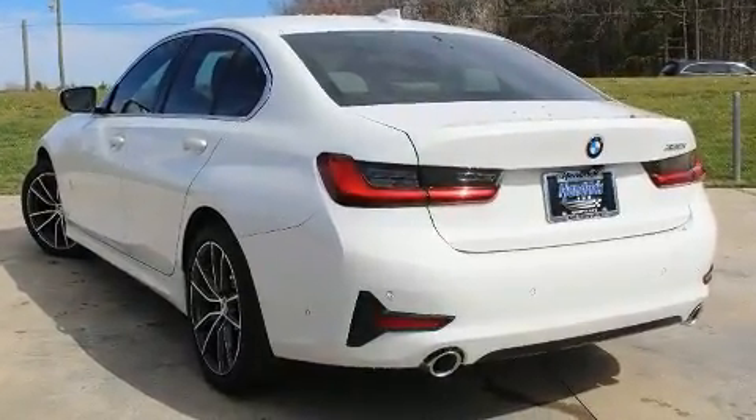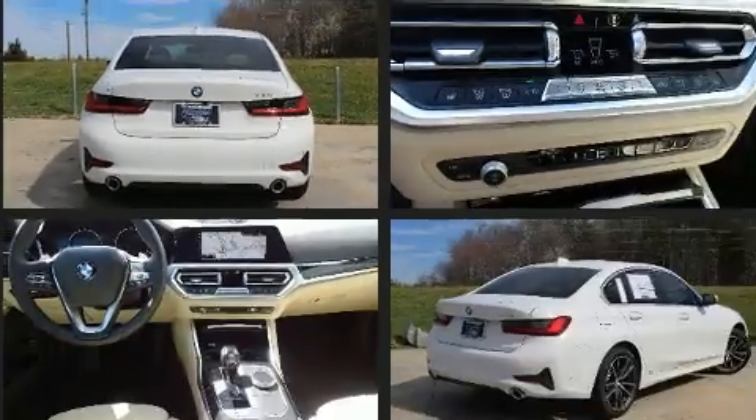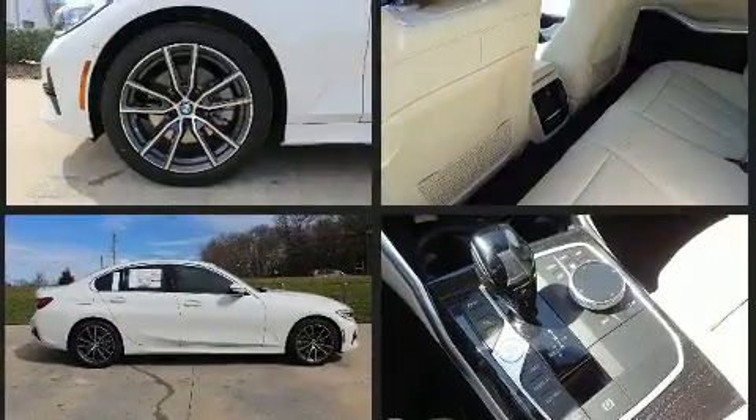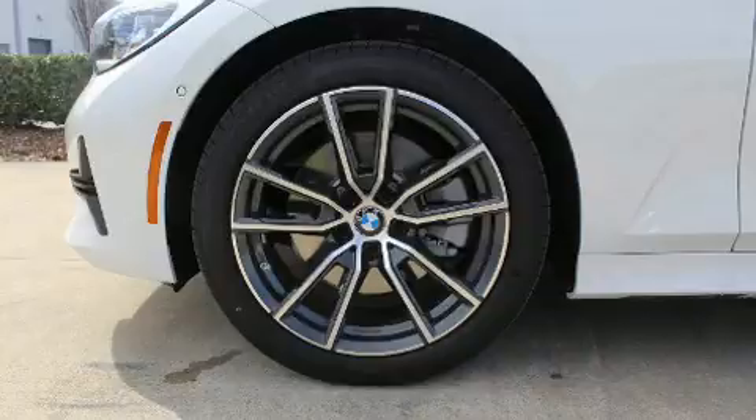The engine breathes better thanks to a turbocharger, improving both performance and economy. All of the premium features expected of a BMW are offered, including speed-sensitive wipers, a leather steering wheel, a built-in garage door transmitter, and an automatic dimming rear-view mirror.